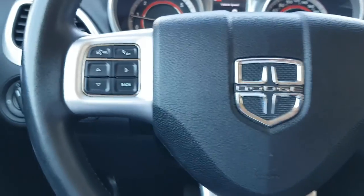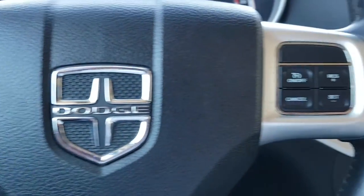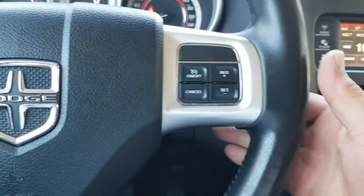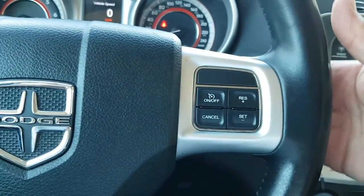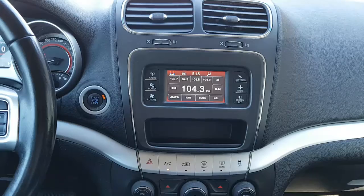Steering controls give you Bluetooth access, menu navigation, and cruise control for the highways. Also just behind the steering wheel are audio controls for volume and changing stations.